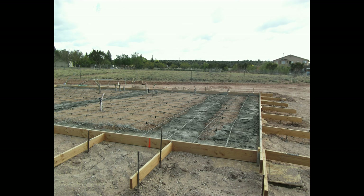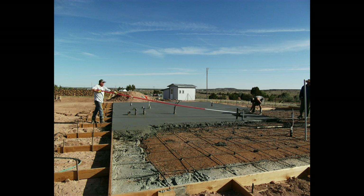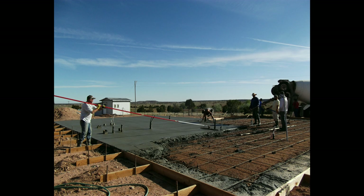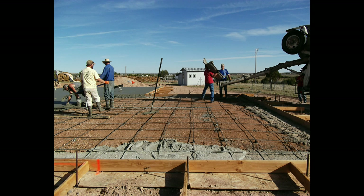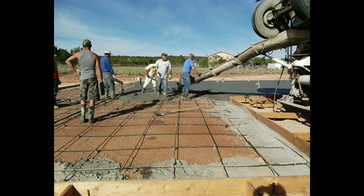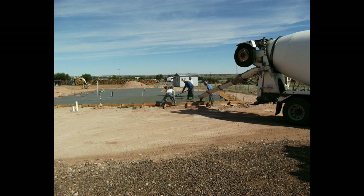After the pour of the footings we did have to check all of our forms to make sure they were still level. We did hire some guys to come and help us with the finishing of the concrete, which was a very good blessing. The concrete was obviously one of the more costly expenses of this build, but we're glad we did it the way we did.